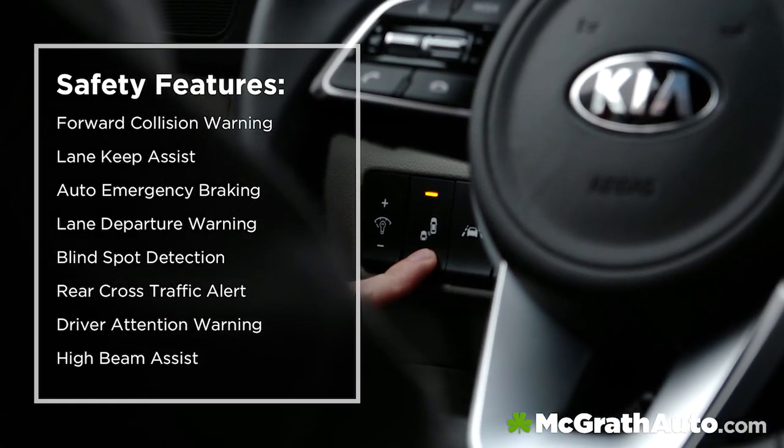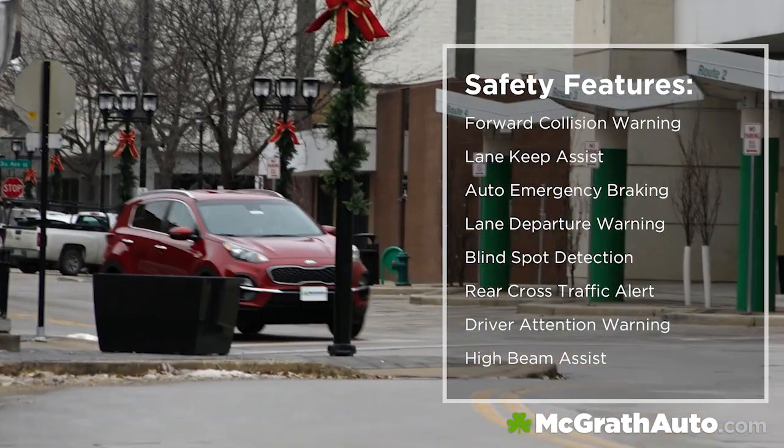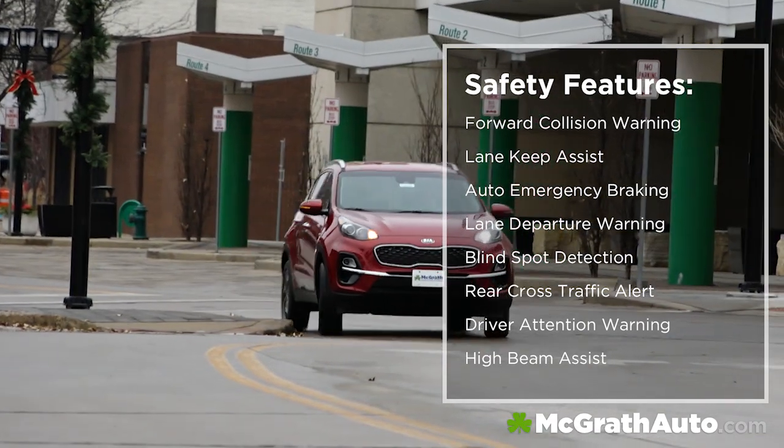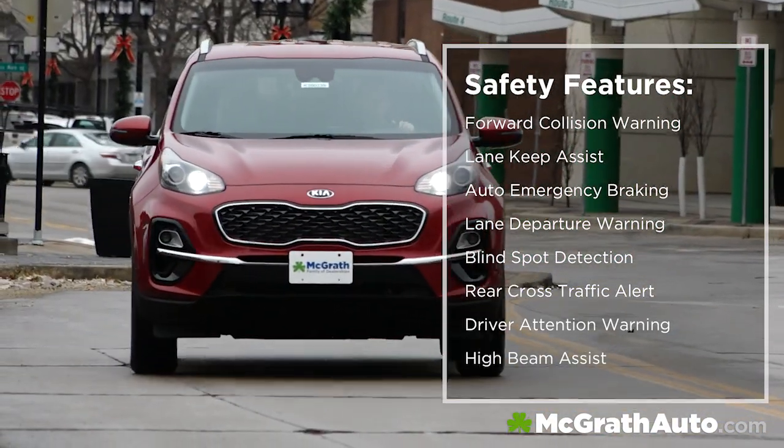Speaking of standard features, you'll see standard forward collision warning and lane keeping assist, plus available auto emergency braking and warning, lane departure warning, blind spot detection, rear cross-traffic alert, driver attention warning, and high beam assist.